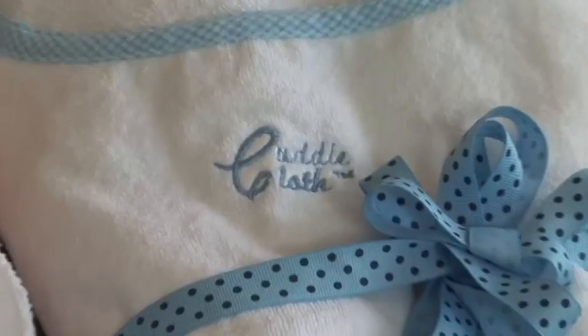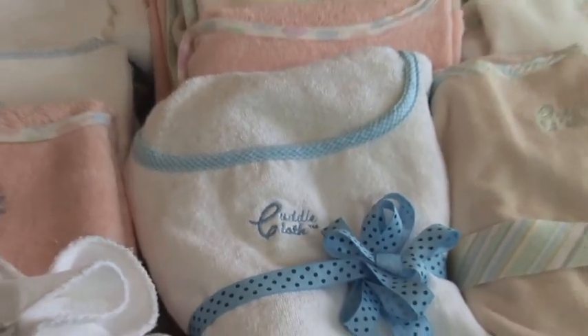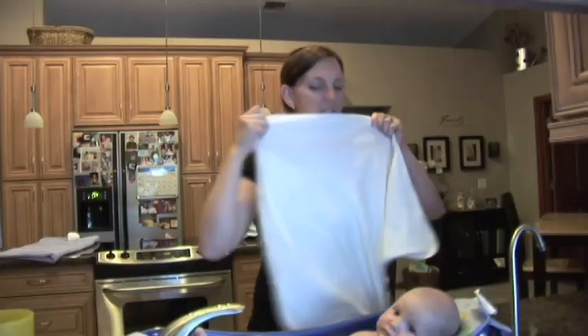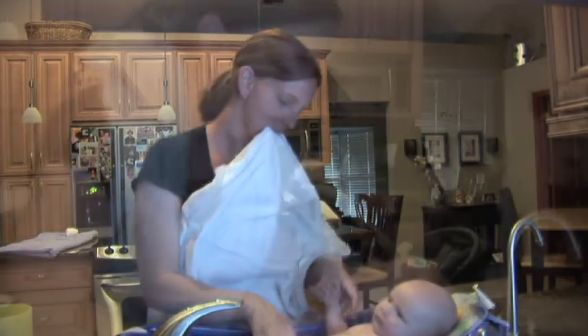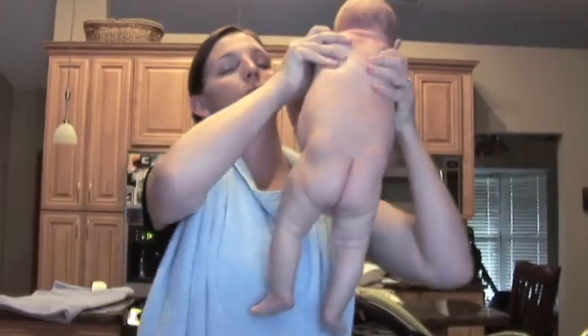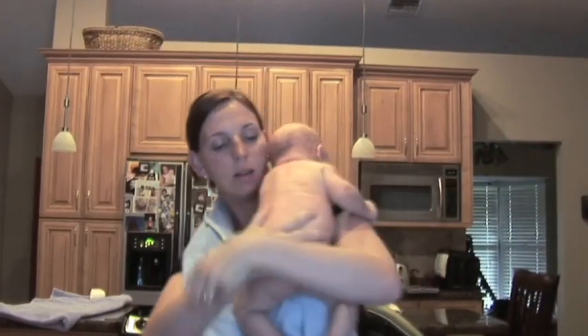Parents everywhere, meet Cuddlecloth — the safe way to bathe and dry your baby. New moms face a lot of fears and challenges, but now, with Cuddlecloth, bath time doesn't have to be one of them.